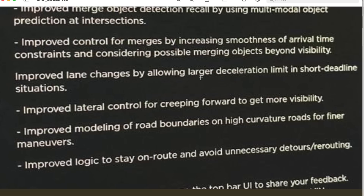Improved modeling of road boundaries on high curvature roads for finer maneuvers — that could be really nice. That means going around a very severe corner and instead of the car jerking the steering wheel back and forth — particularly in left-hand turns — where it over-steers and over-corrects, hopefully this will allow the car to be much smoother through turns. Smoothness is a really big thing for full self-driving right now — it tends to be a little jerky when it gets confused, so everything that improves smoothness is all to the good.